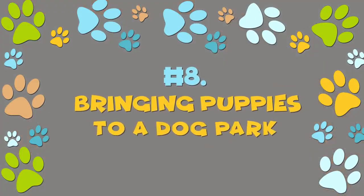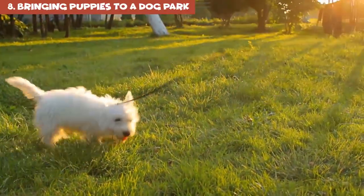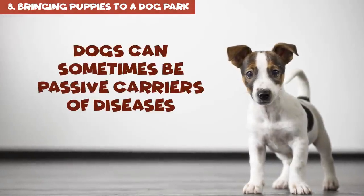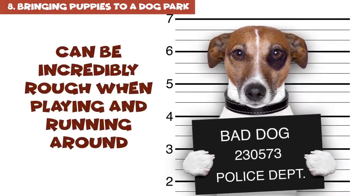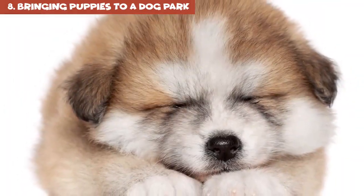Number 8: bringing puppies to a dog park. Dogs are very social, but think twice before taking a small puppy to a dog park. To begin with, dogs can sometimes be passive carriers of diseases. Secondly, grown-up dogs, especially large ones, can be incredibly rough when playing and running around, and they may inadvertently scare or even accidentally hurt your little pup.